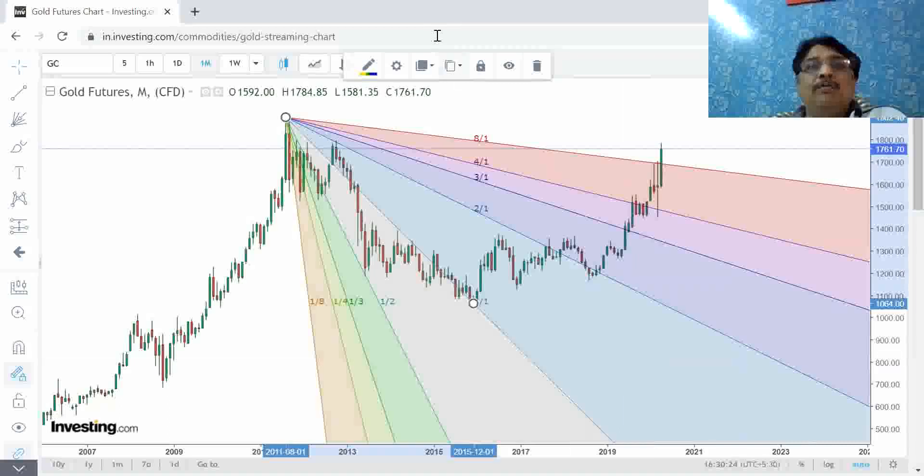Let me show you an astro-graph. As you can see on the screen, there are three planets — Jupiter, Saturn, and Pluto — at the level of 1740. When I'm analyzing this video, the current market price is 1761. This 1740 is a very strong support or resistance level to respect. The next level is Neptune at 1789, and the farthest level from here is 1838, which is Uranus.